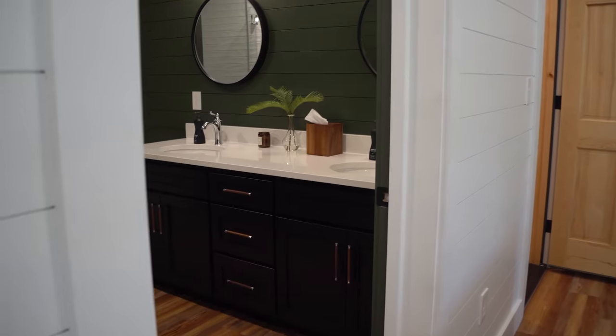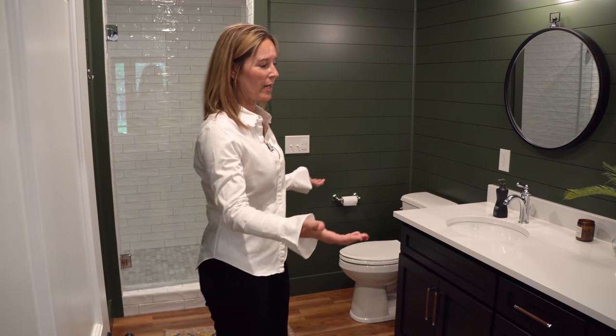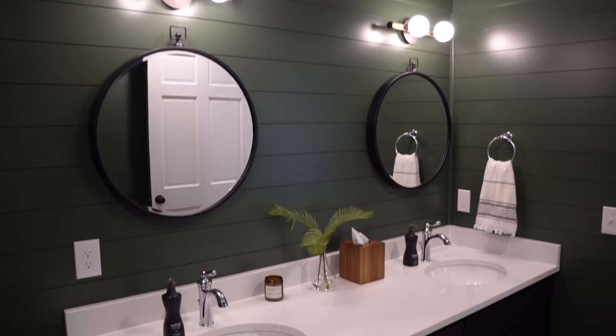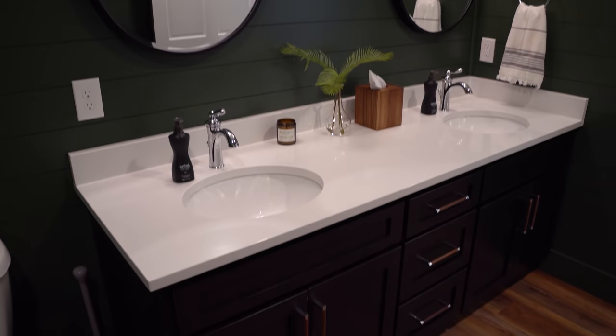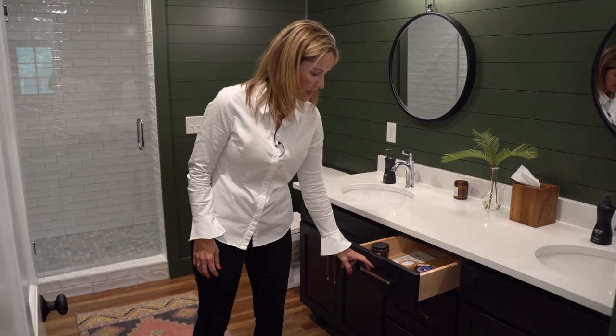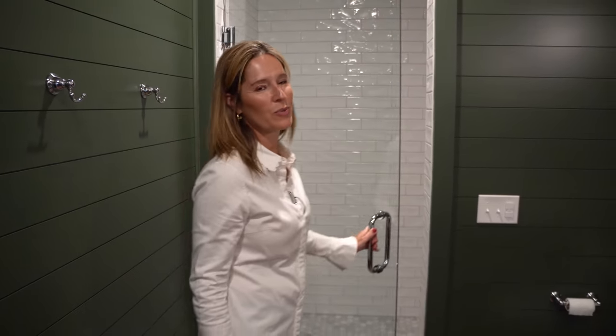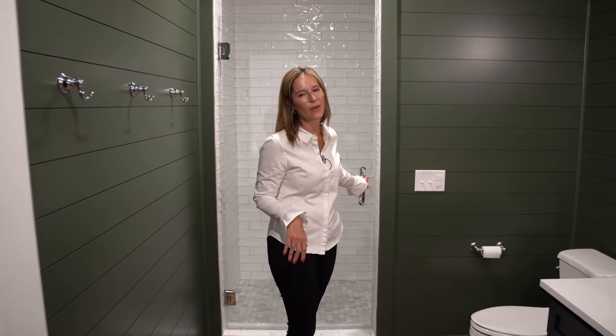Now that you've seen both of the bedrooms, come take a look at the bathroom. This space serves as the powder room when we have parties upstairs and also as a space for our guests to use. I love that we were able to fit in this dual vanity. We love the handles that our designer found, which again ties in the wood elements from upstairs and downstairs. And it's a full-size, really nice-size shower with beautiful tile work. King Construction was fabulous in helping us put together all of these elements.